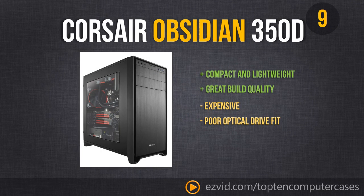Our final thoughts on the Corsair Obsidian 350D: it's simply a high quality, small form factor case, but it does come at a high price and it is not perfect.